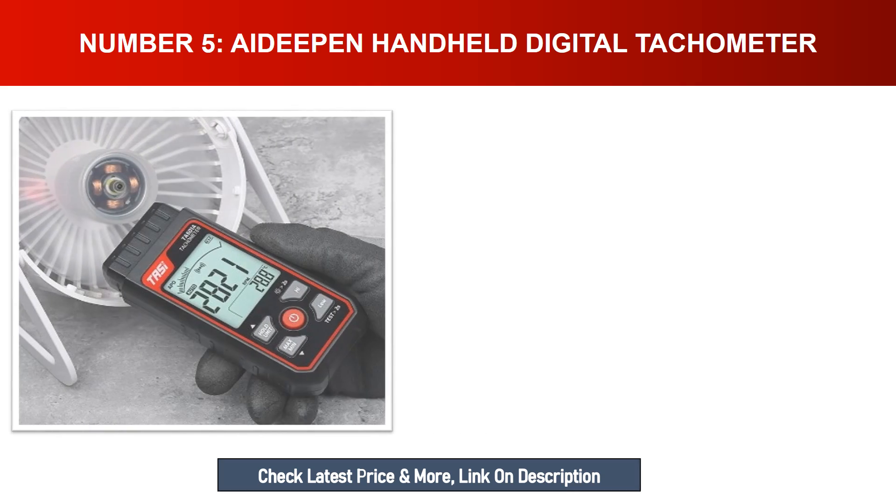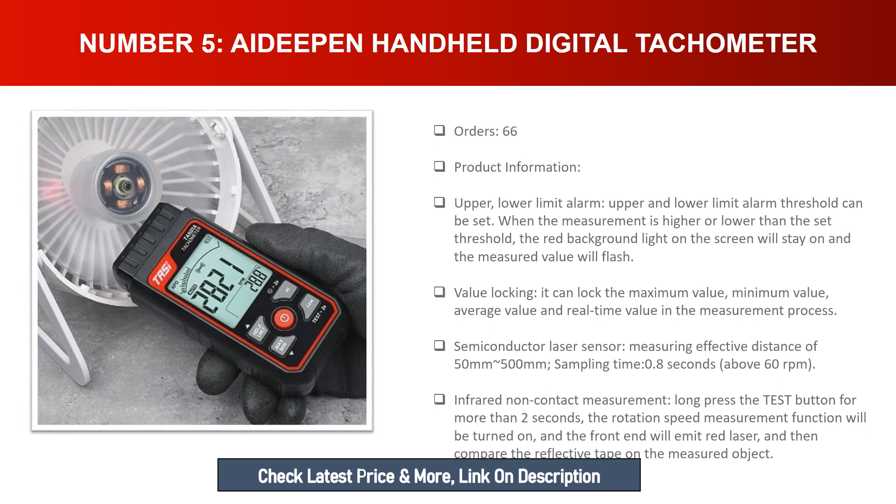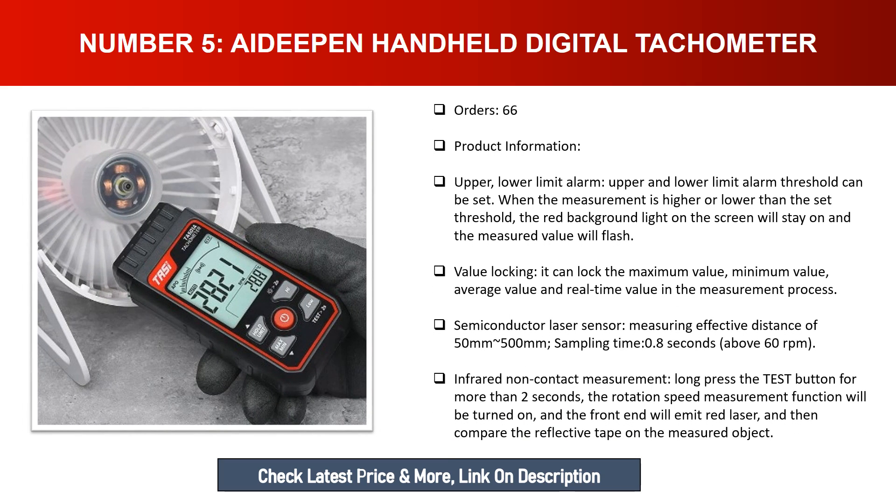Number five: A-Deep Handheld Digital Tachometer. Upper and lower limit alarm threshold can be set — when the measurement is higher or lower than the set threshold, the red background light on the screen will stay on and the measured value will flash. Value locking allows you to lock the maximum, minimum, average, and real-time values during the measurement process. Semiconductor laser sensor with measuring effective distance of 50mm to 500mm.